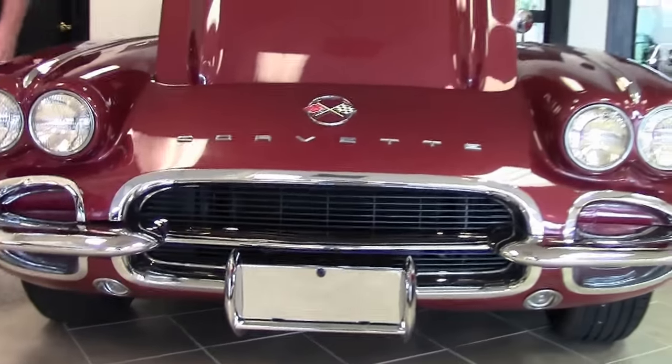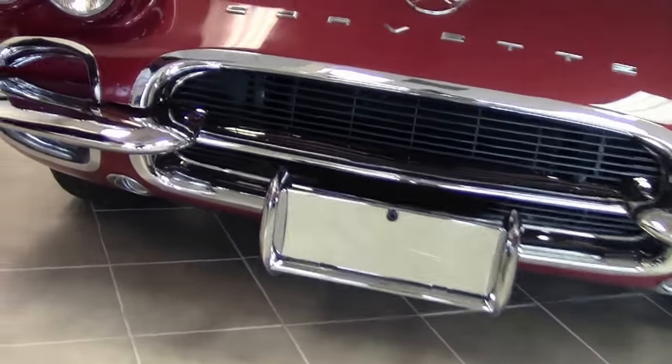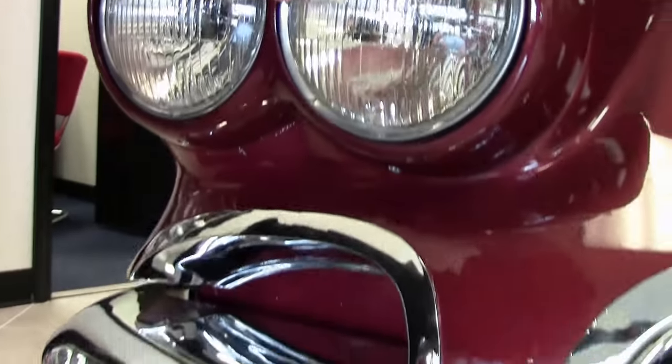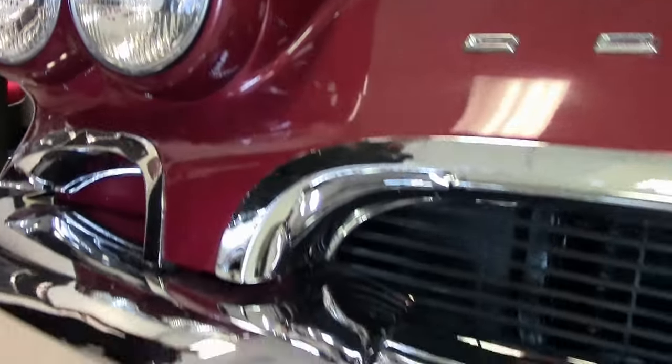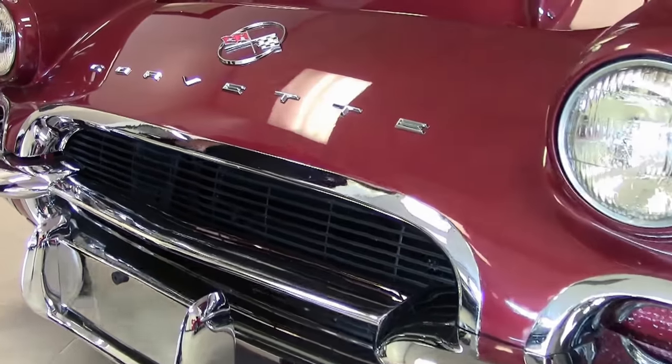We'll start out here in the front. Chrome on the car is in very, very good shape. We're showing real nice clear headlights on the car. I don't notice that it has the T3 designation on them, but they're in very good shape. Our Corvette emblems and such — very nice.